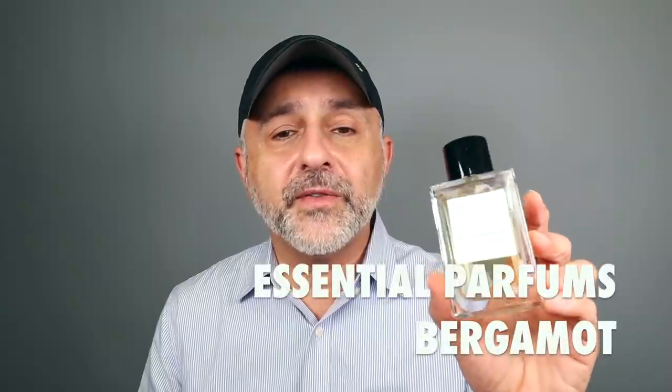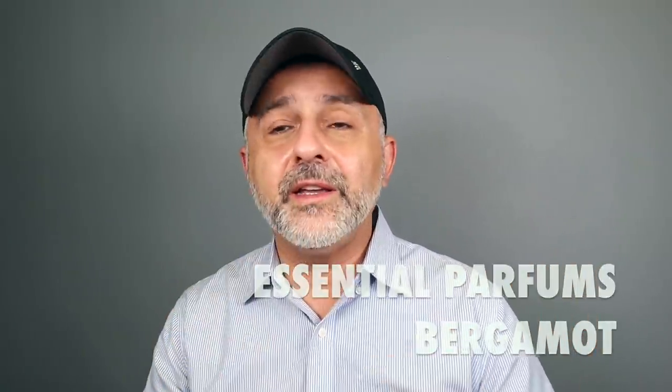At number 34, we're still in the citrus category — I didn't rank citruses very high because they're often used as top notes. This particular one is bergamot. Bergamot is a great note and is used quite a bit as a top note. Going with Essential Parfums Bergamot — a great light, fresh, sparkly, refreshing take on bergamot, very easy to wear, a really perfect hot weather fragrance.